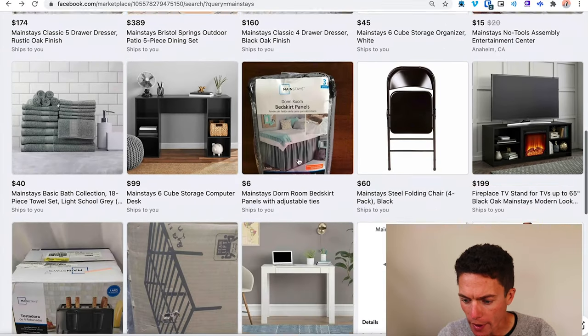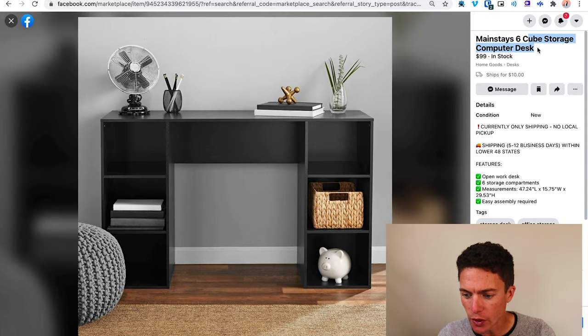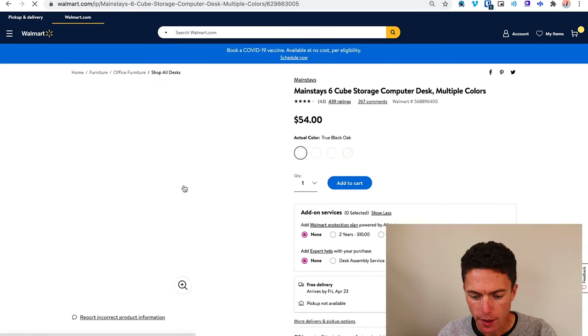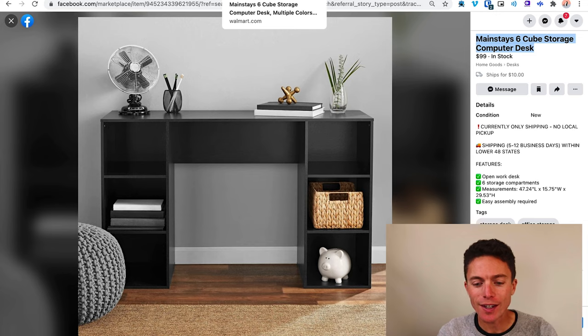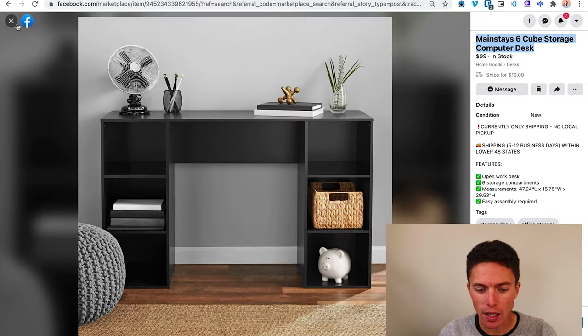Let's look at one more. This is a six-cube storage computer desk for $99 plus another $10 for shipping. Let's see if we can find it on Walmart. This looks like it right here — it's $54 with free shipping, and they're selling it for $109 after shipping. Plenty of markup there. The person who sells this, even after the Facebook fee — which is extremely low — is still going to have a lot of profit. Then they buy it from Walmart, and Walmart ships it directly to the customer. This is why I love the home and kitchen category, and furniture in particular.